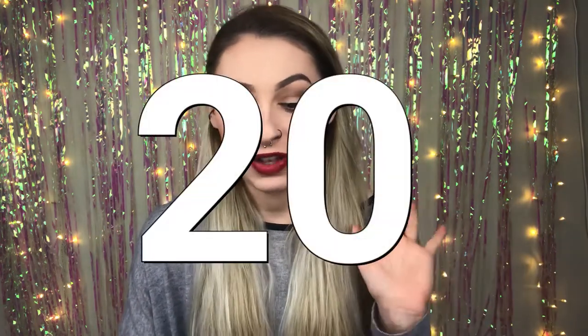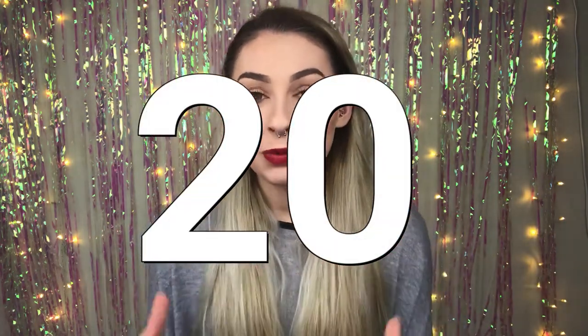Hey guys, welcome back to my channel. It is pretty early right now so I do apologize that I look half asleep - it's probably because I am. My hair is just drying naturally so just ignore everything that's going on right now. But today I'm actually going to be bringing you guys 25 very cheap stocking filler ideas but for girls. I'm hopefully going to go through 25 stocking ideas that are actually all under £5.